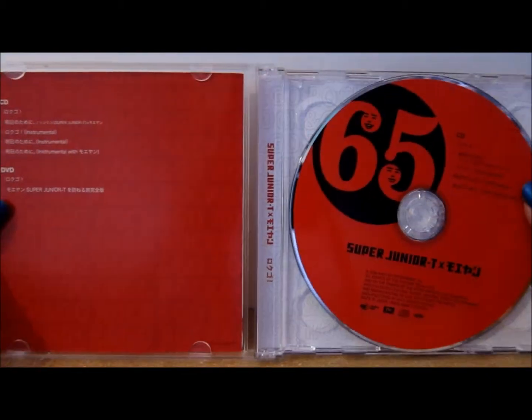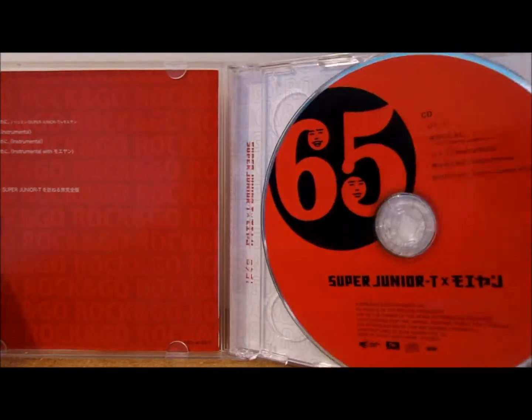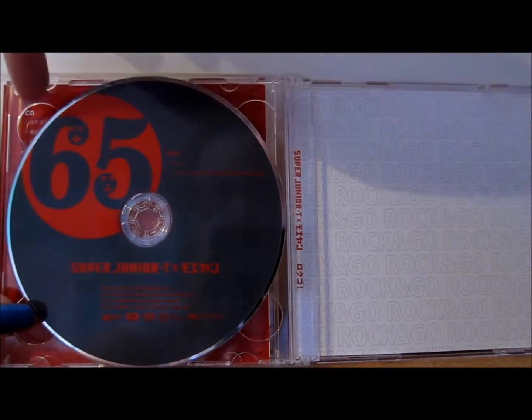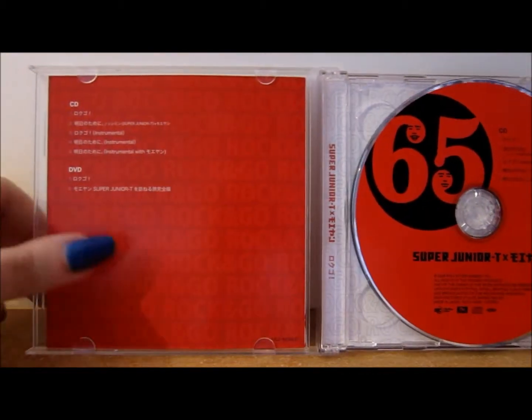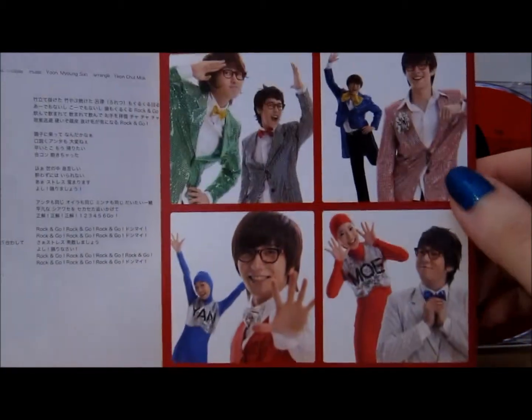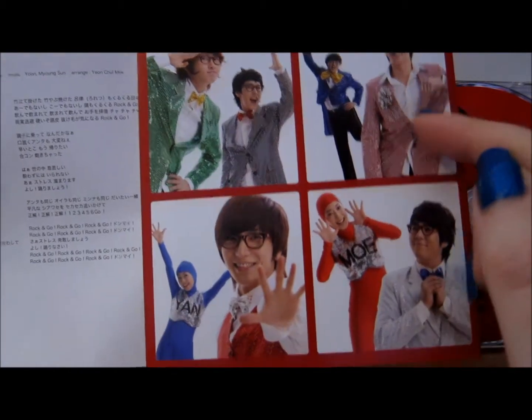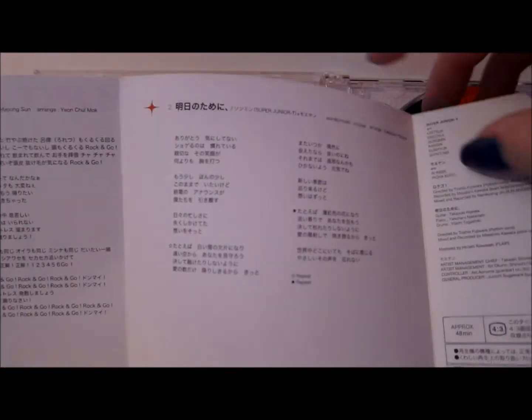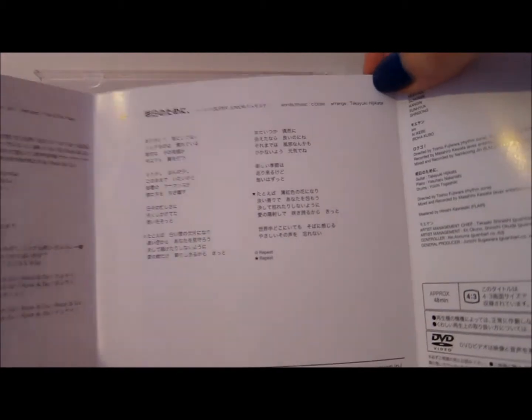Inside we have the CD and the DVD. The DVD is the grey disc with DVD written on it, and the CD is the red one. It also comes with a small booklet containing lyrics for Rock and Go and small pictures of the band members: Eun-yuk, Seung-min, Shun-dong, Hee-chul, Yan, Ituk, Mo, and Kangin. The next page has the lyrics for Ashita no Ta-mini, credits, DVD information, and website details.